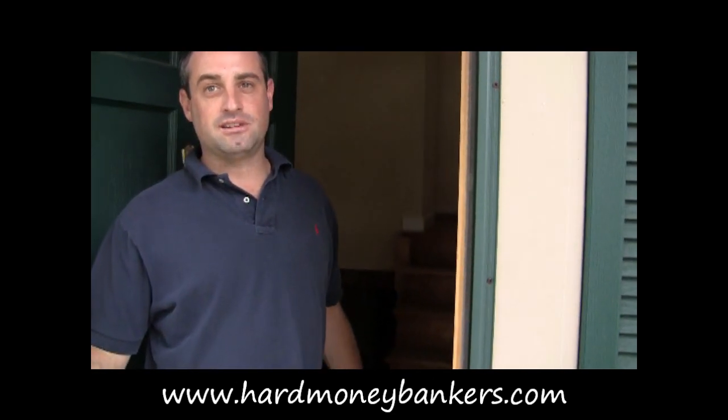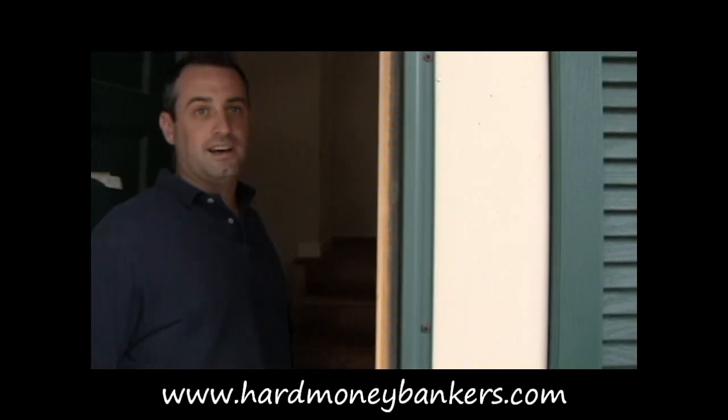And here's Jason right here taking a look. Jason, you want to let us know what's going on here with this property? This is Jason at Hard Money Bankers. We are in Reisterstown, Maryland. Come inside, let's take a look and see what we can find out about this house.